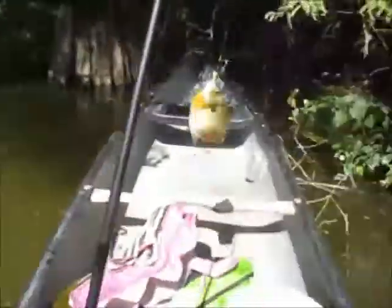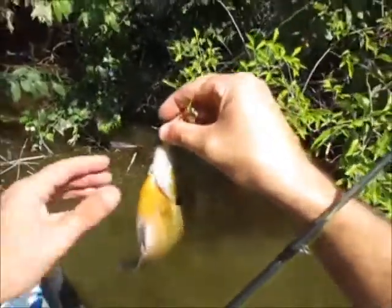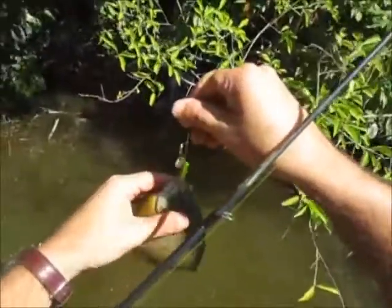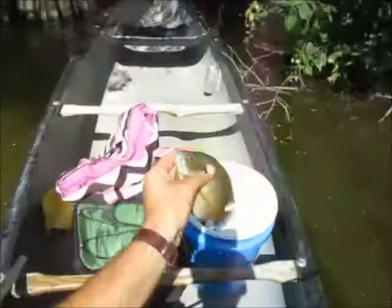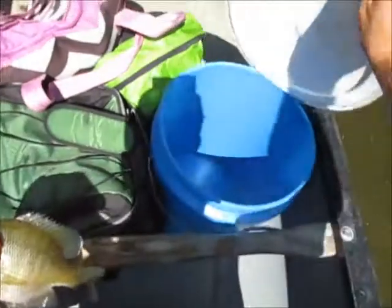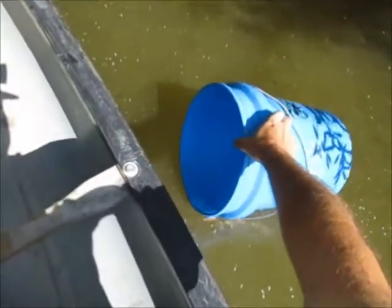Second fish here in the cypress swamp — thought it was a nice crappie but it's a big bluegill. I'm using a glow-in-the-dark crappie jig, chartreuse with a gold spinner, because the water is dingy. I caught him right against the tree. Actually gonna keep him — he had me fooled, I really thought it was a crappie for sure.